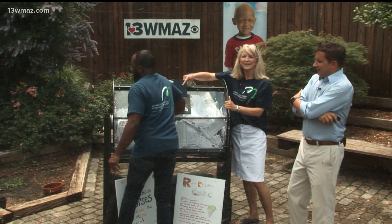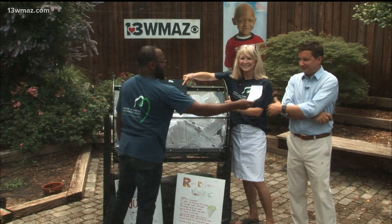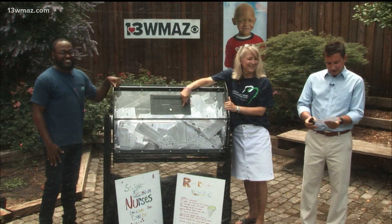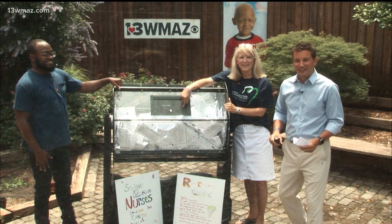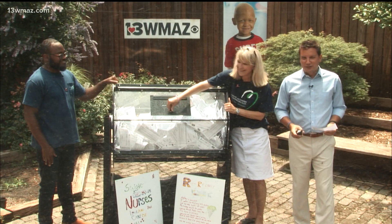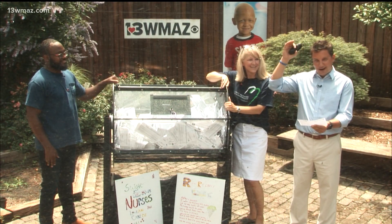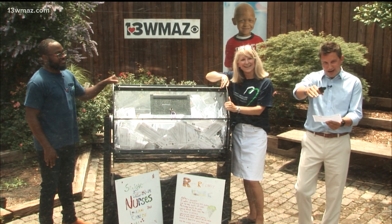You ready to pull one, Alex? I'm ready — I'm nervous. Are you nervous? I am nervous. Okay, after this commercial break we'll do it. The winner of the 2021 St. Jude Dream Home — we'll narrow it down — from Macon, Georgia: Jessica James.